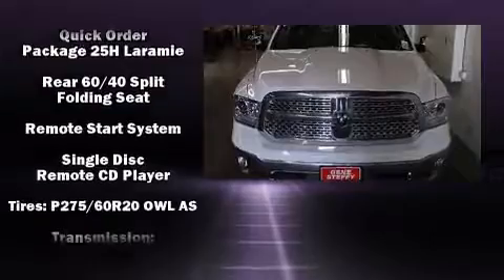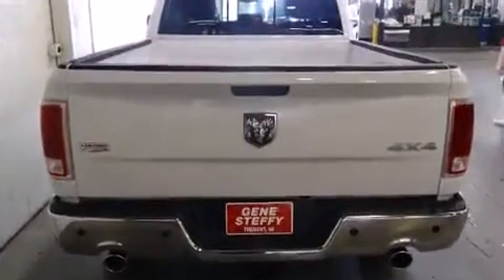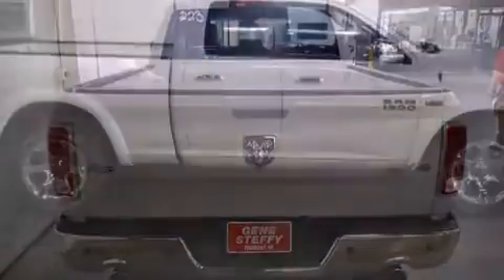Traction control, brake assist, a security system, an emergency communication system, and four-wheel disc brakes with ABS round out the safety features.